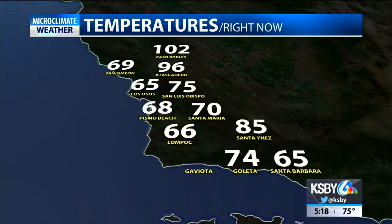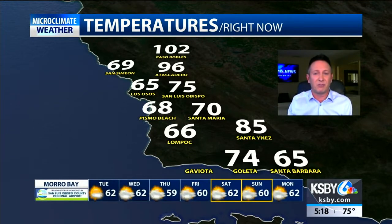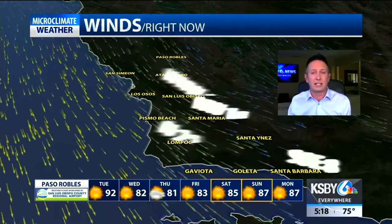Big changes in temperatures coming up. 102 Paso Robles still, 96 Atascadero, 75 in SLO, 85 Santinez, 65 in Santa Barbara, 66 for us in Lompoc, 68 Pismo Beach, 69 San Simeon, 65 for us in Los Osos.